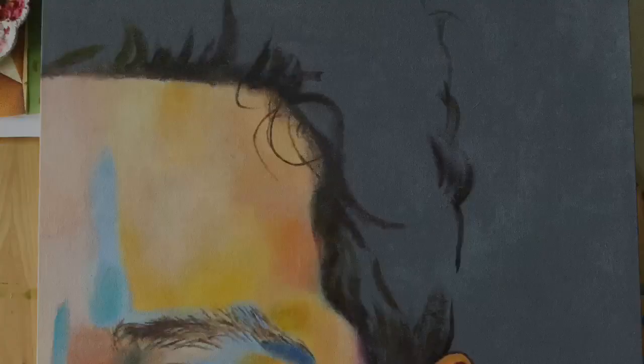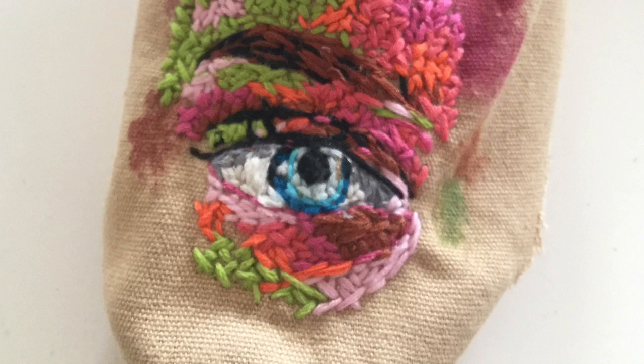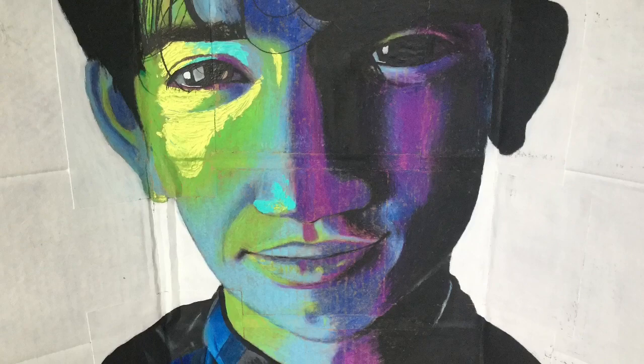This is the large-scale oil painting portrait that I did. This is the shoe that I embroidered onto. This is the large-scale oil pastel portrait.